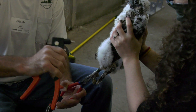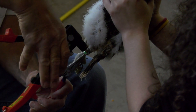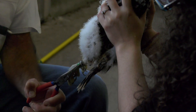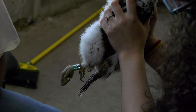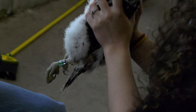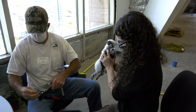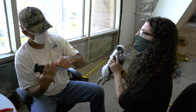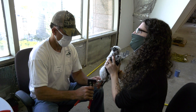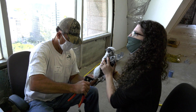The reason that we band peregrine falcons is because we have a relatively small population in Virginia, and so this allows us to track individual birds. These are field-readable bands, so with a powerful camera, scopes, or binoculars in the right situation, you should be able to read those bands without having to recapture the bird. You'll have information on where the bird was hatched, how old it is, as well as where it's moved to.